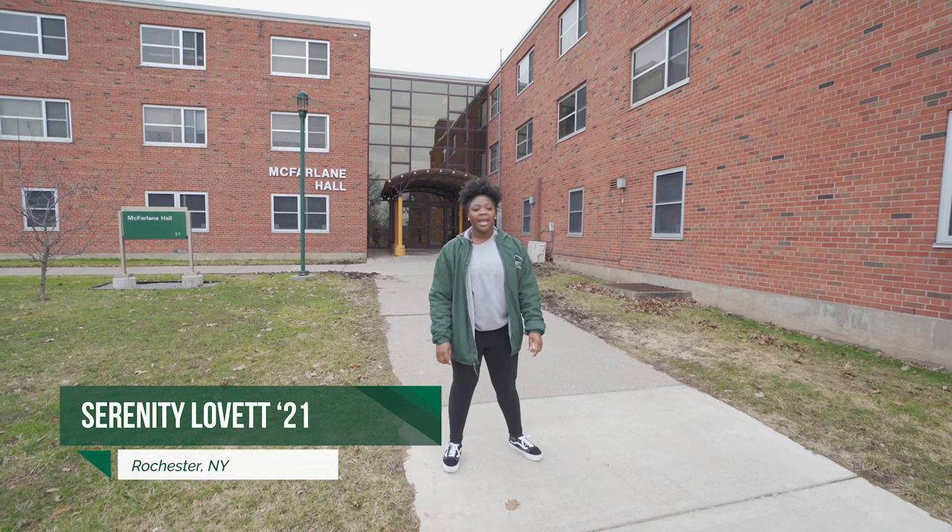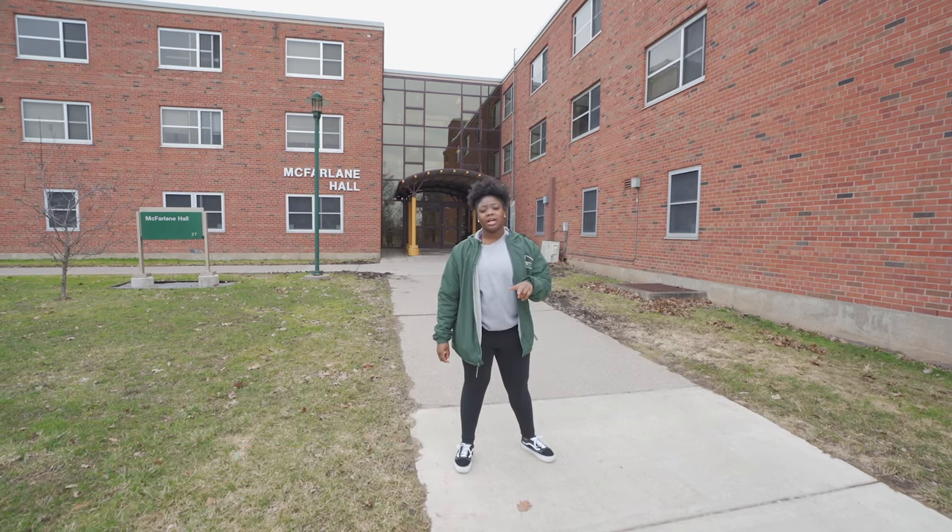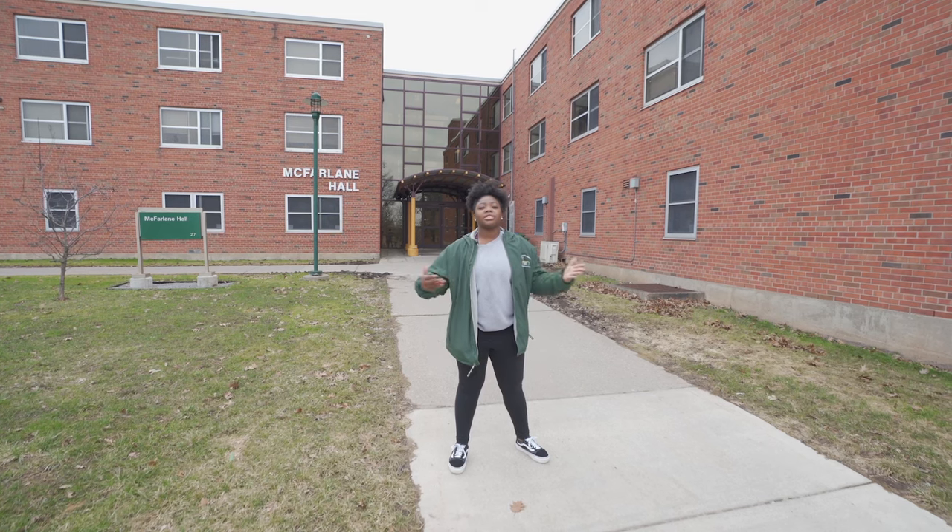Hey, what's up everybody? I'm Serenity and I'm a junior here at the college. I'm studying communications and sociology, and today I'll be showing you where you're going to live and eat.